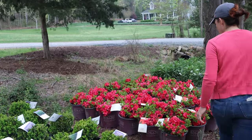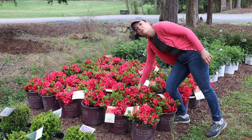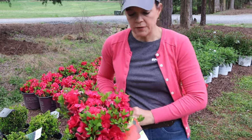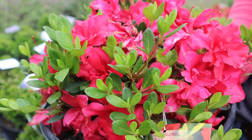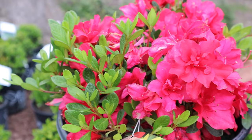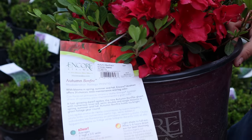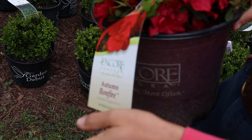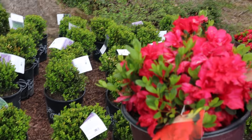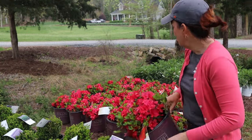The birds are going nuts — I don't know if you can hear them! This is Autumn Bonfire — we had Autumn Fire, and now this is Autumn Bonfire. Again, a beautiful red bloom — and this is not a hydrangea, this is an azalea. Let me flip it over: it is going to be three feet high and three-and-a-half feet wide, so a little bit bigger than the Autumn Fire, with a gorgeous double bloom and beautiful bright green foliage.